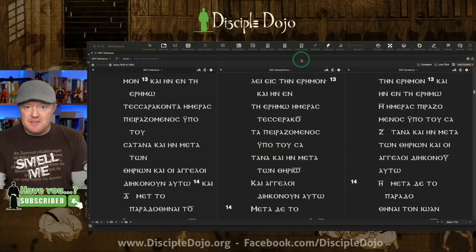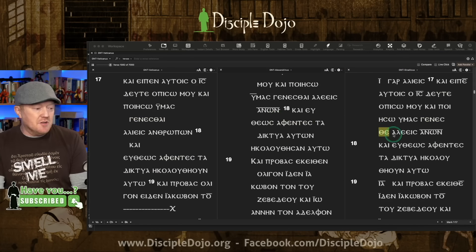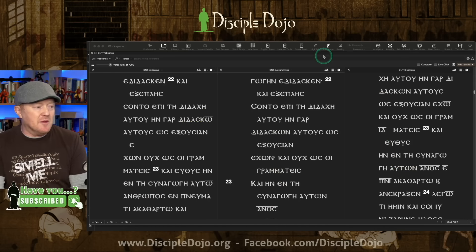Over the centuries, there came to be basically three collections of the Septuagint that were pretty well preserved: Codex Vaticanus, Codex Sinaiticus, and Codex Alexandrinus — named for their locations: Vatican, Sinai, and Alexandria. Digitally in Accordance, you can see these three different codices and compare them in the style of Greek they were written in.